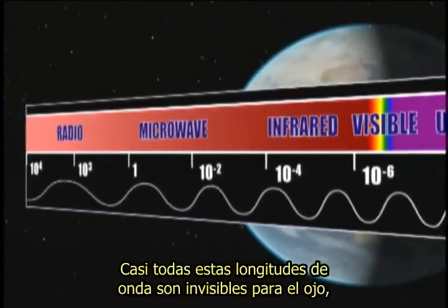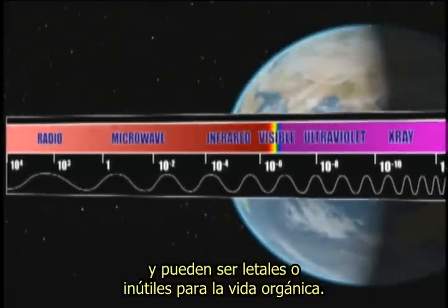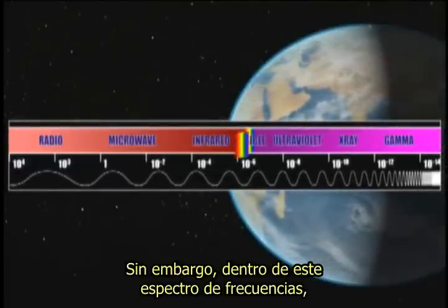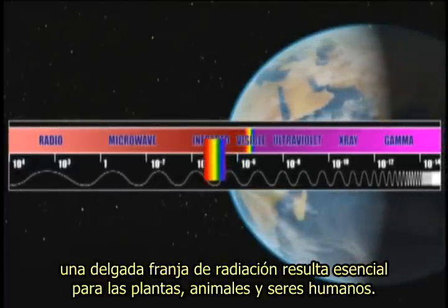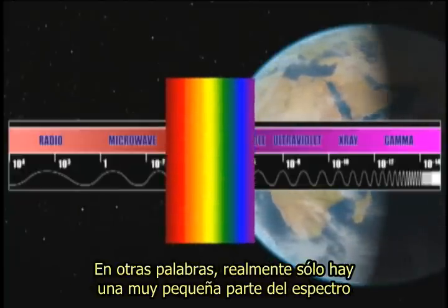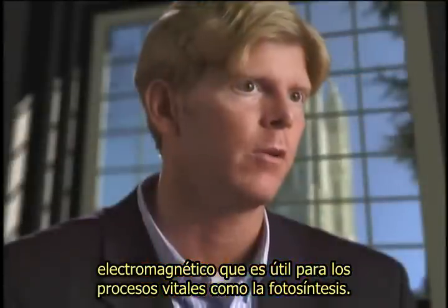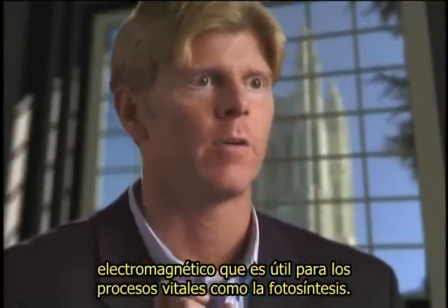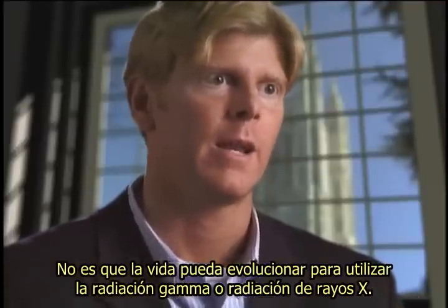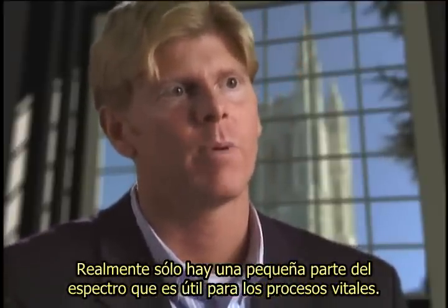Almost all of these wavelengths are invisible to the eye and either lethal or useless to organic life. Yet within this spectrum of frequencies, a thin sliver of radiation proves essential to plants, animals, and human beings. There's really just a very narrow part of the electromagnetic spectrum that's going to be useful for living processes like photosynthesis — it's not as if life could have evolved to use gamma radiation or X-ray radiation. There's really just a narrow part of the spectrum that would be useful to life processes.